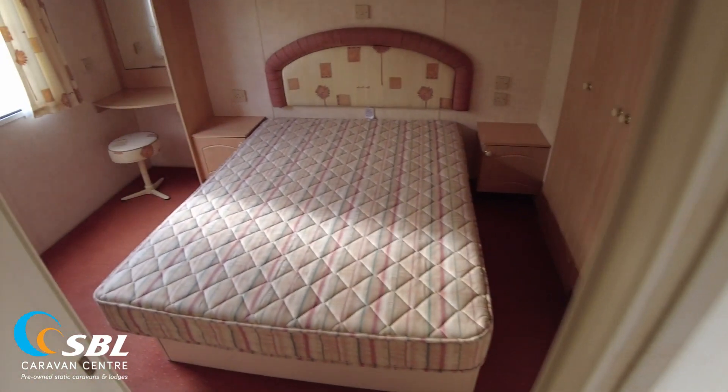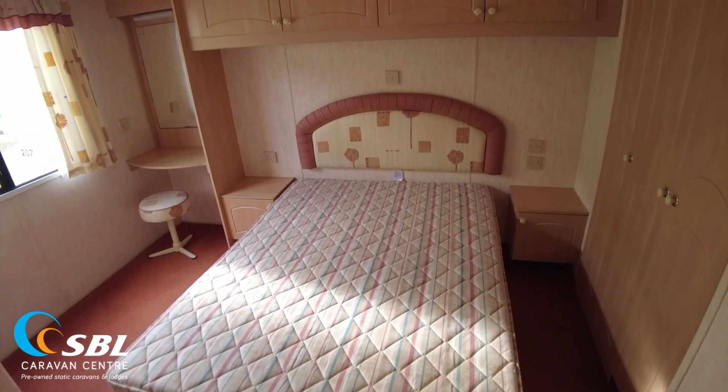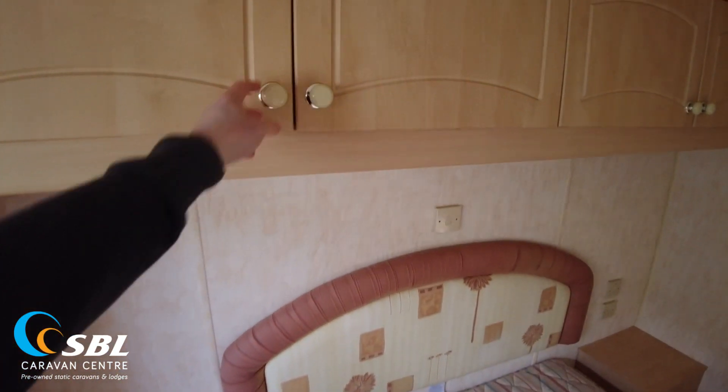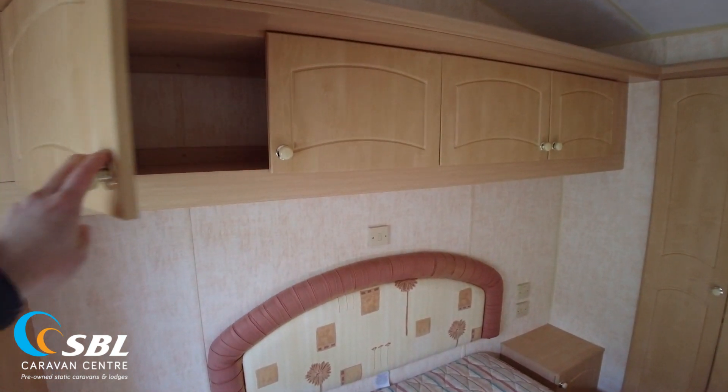Coming to the back of the caravan, we've got our main bedroom. It's a good size really — a bit of a shorter caravan, but it's a good size. We've got plenty of storage over the top of the bed there. They're just folding out normal doors — I thought they were the rolling type. We've got some good storage over the top with a bit of edge scraping, but that's just something that's going to happen with this type of door.